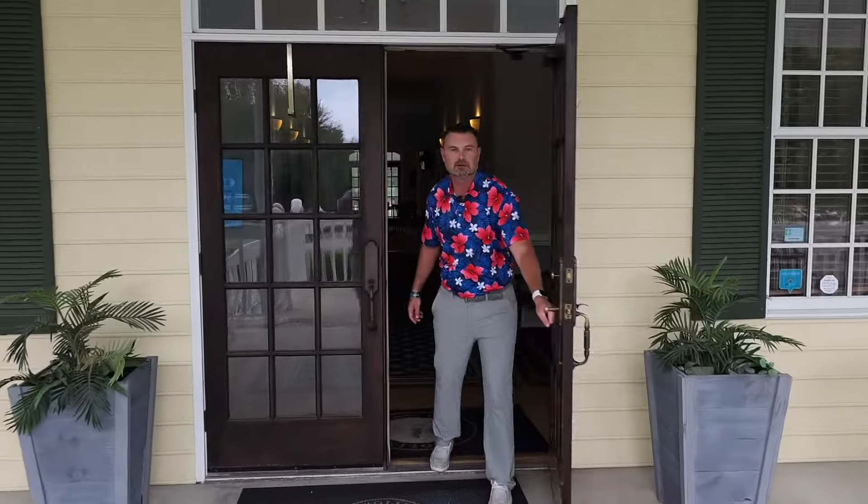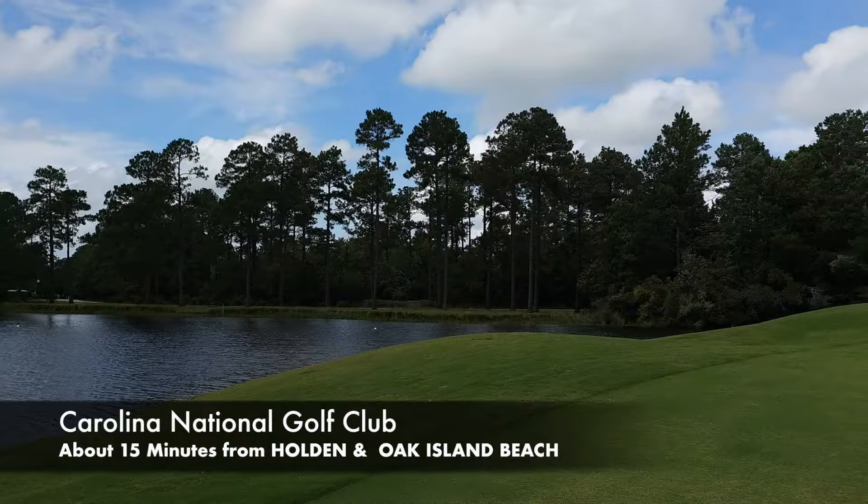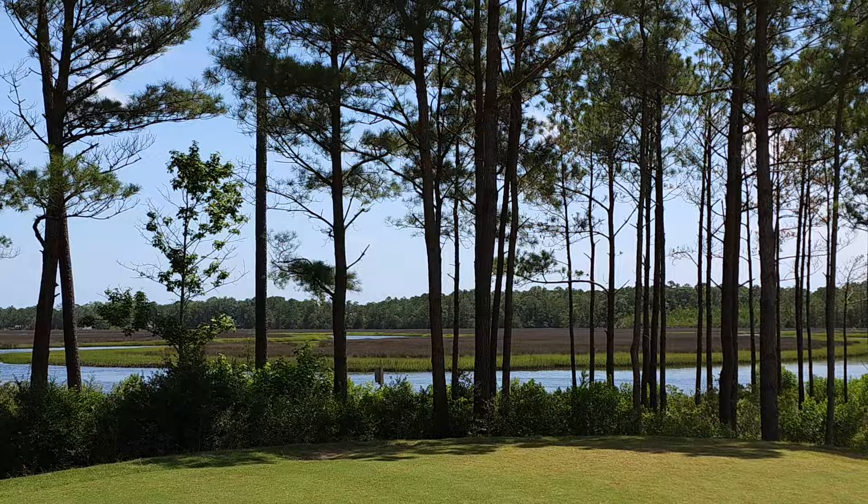Hey, what's going on? Welcome to Carolina National Golf Club. Happy to have you here. Carolina National, we're actually a 27-hole golf course. We're located about 15 minutes from Holden Beach and Oak Island Beach. We are a coastal facility, basically right in the middle of Wilmington and Myrtle Beach. So it's a great little spot for vacation and get a little golfing while you're down here.